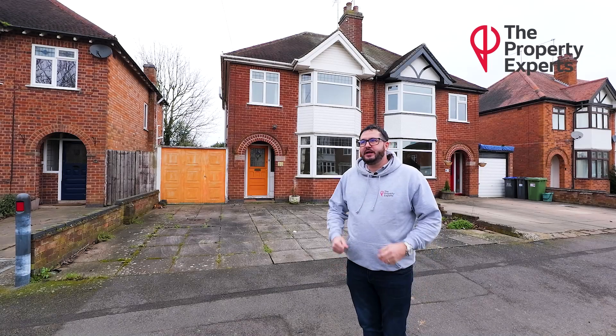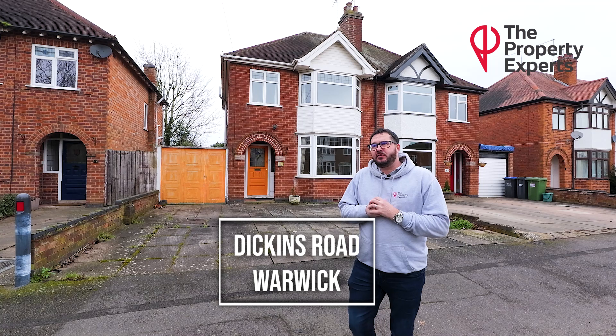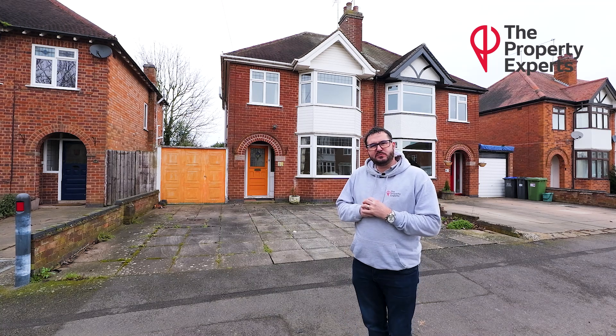Hi, Leventil Spires, Property Expert. Today I'm outside Dickens Road, which is situated in Warwick, and I'm bringing to the market a very traditional three-bedroom semi-detached property. Follow me inside and I can show you around.